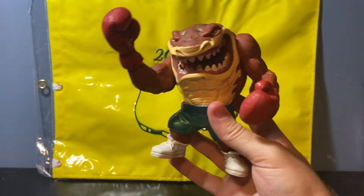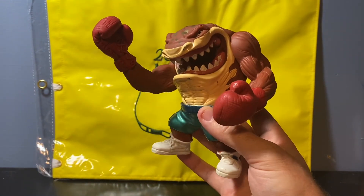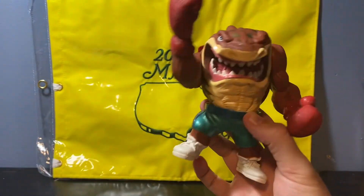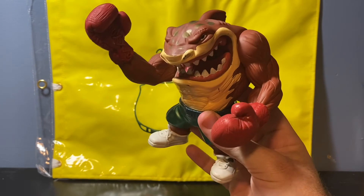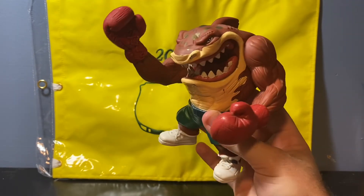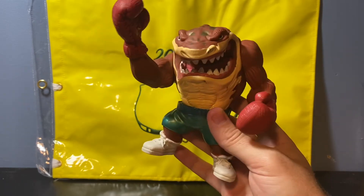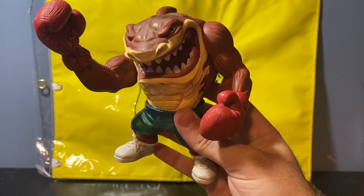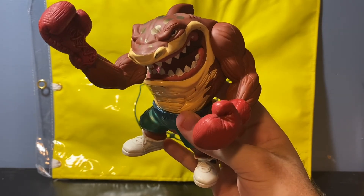My son loves having him on the shelf just to look at. I told him he can't really play with these, but he's pretty sturdy so he'd probably be fine. Not sure if we'll hang on to him or try to sell him if I ever do a toy show. But figured I'd share this — such a cool find at a yard sale for a buck.